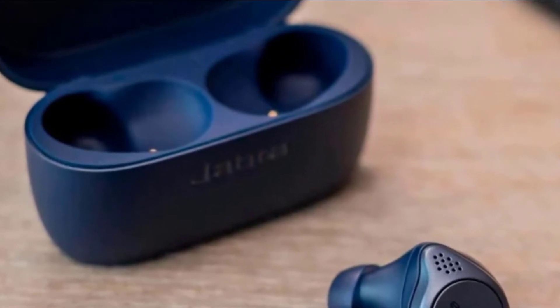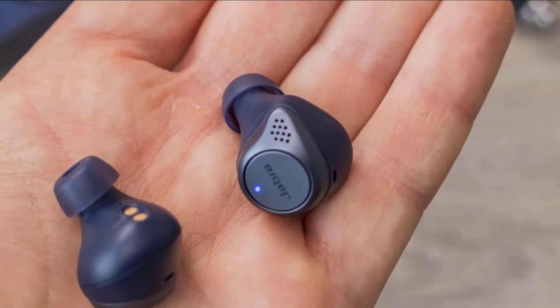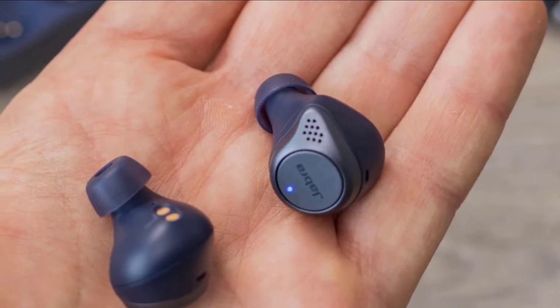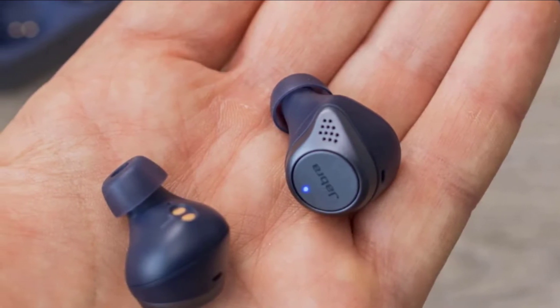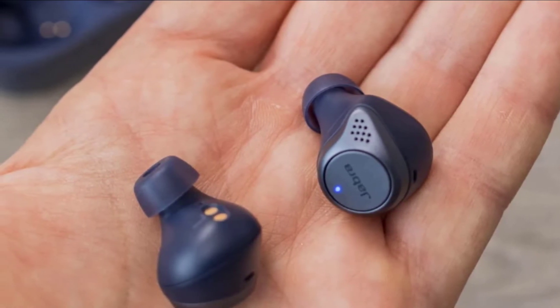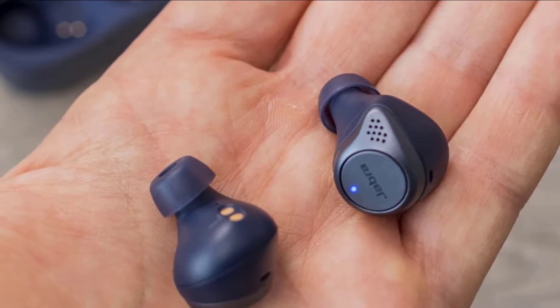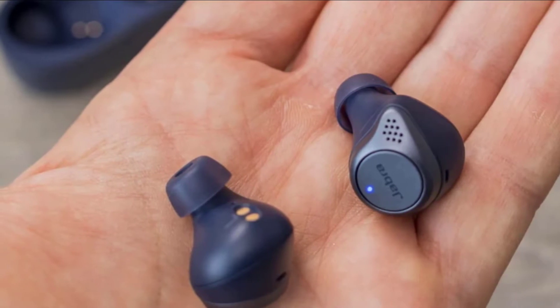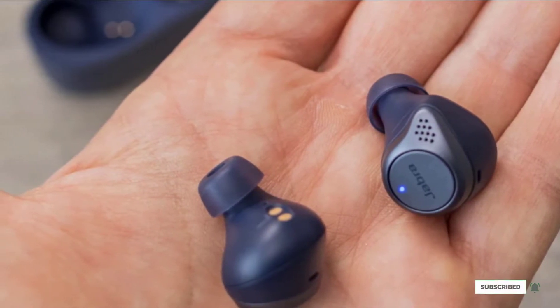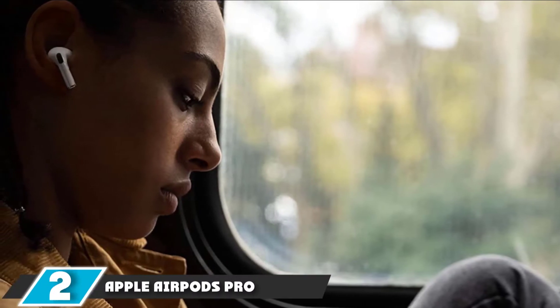The design remains sleek, and it carries IP57 certification granting waterproof protection and dust and sweat resistance. Sound is lively and can be customized through the Jabra Sound+ app, which is loaded with presets and other cool features that enhance both sound and call quality.